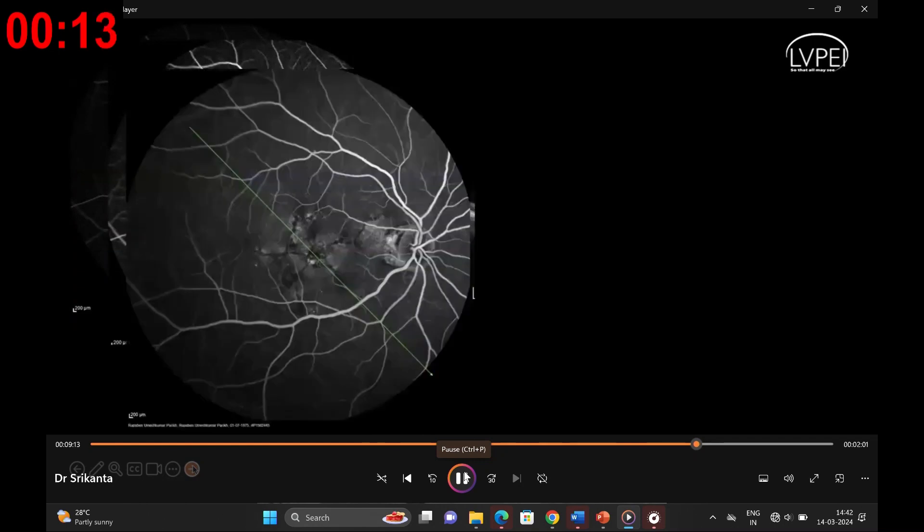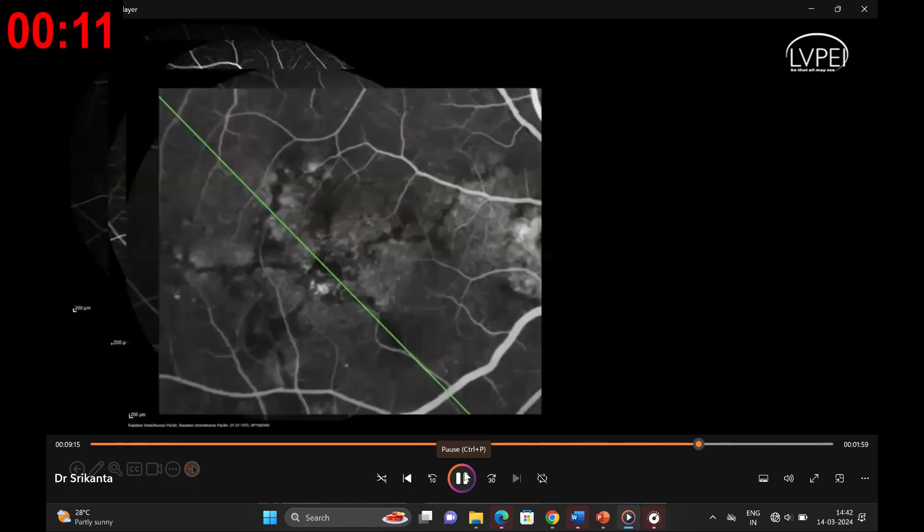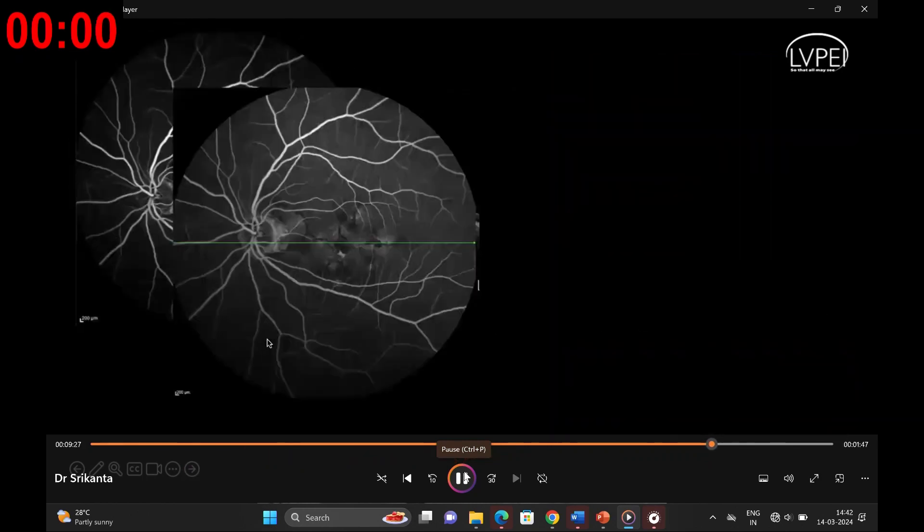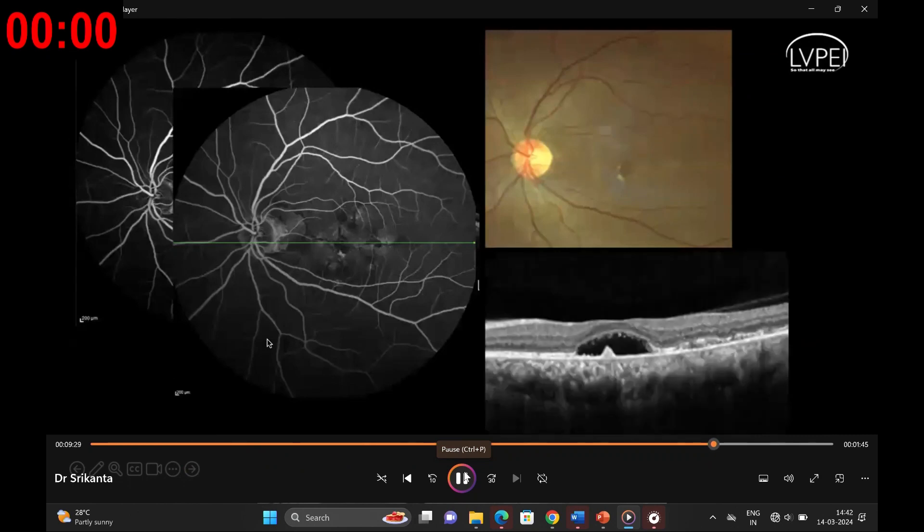We went ahead with further investigation. Fundus fluorescein angiography threw an interesting curveball into the diagnosis, revealing hyperfluorescent lines in a radial pattern centered at the macula. This prompted consideration of pattern dystrophy as an addition to our differential diagnosis. The picture was almost bilaterally symmetrical with similar imaging in the left eye on fundus fluorescein angiography.